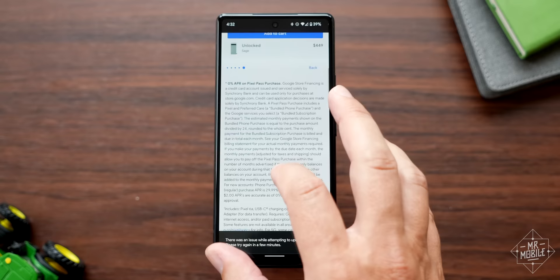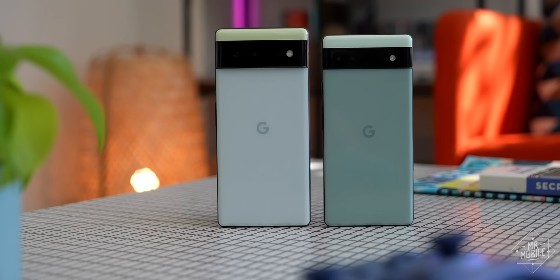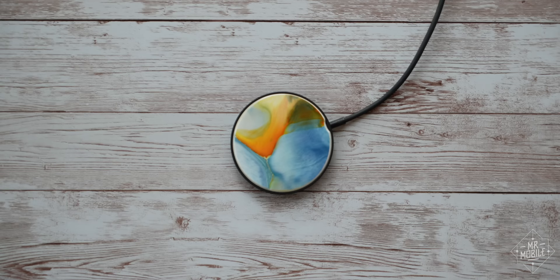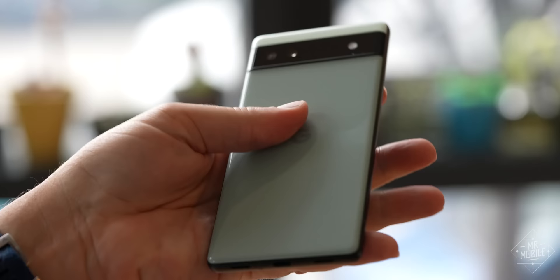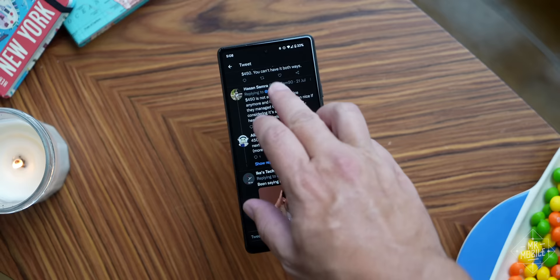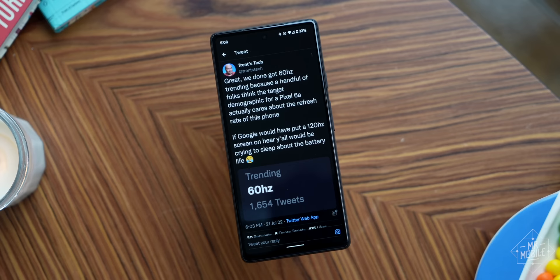When Google puts an A on the end of its Pixels, it means it's going for affordability. This is a $449 device, 25% cheaper than its older unsuffixed sibling, the Pixel 6. The sacrifices you make for that: a smaller battery with slower charging and no wireless charging at all, downgraded Gorilla Glass 3 on the front and plastic in place of any glass on the back, classic instead of cutting-edge cameras, and a smaller OLED screen whose 60 hertz refresh rate became such a bone of contention that it started trending on Twitter on the day the first reviews dropped.